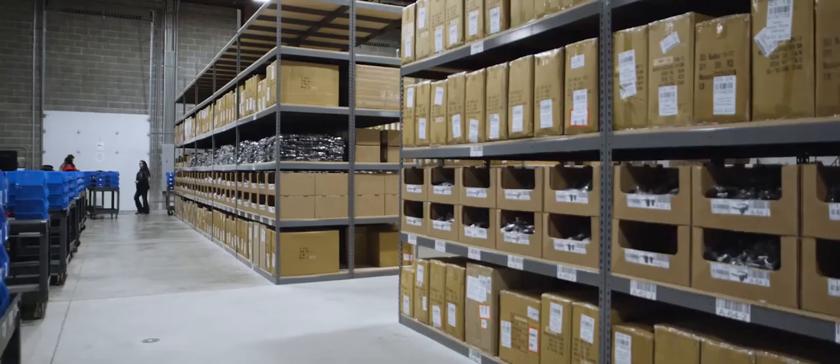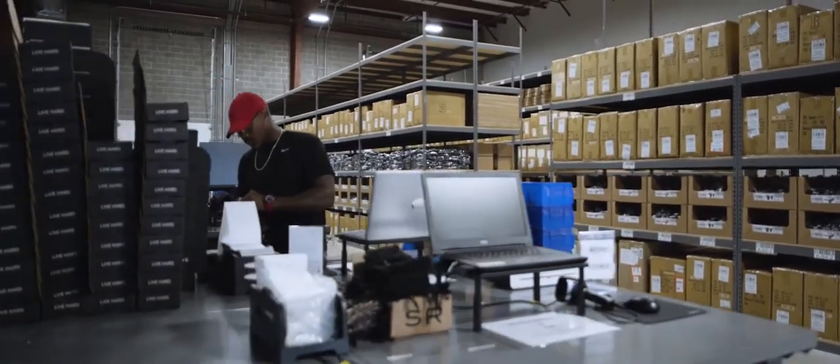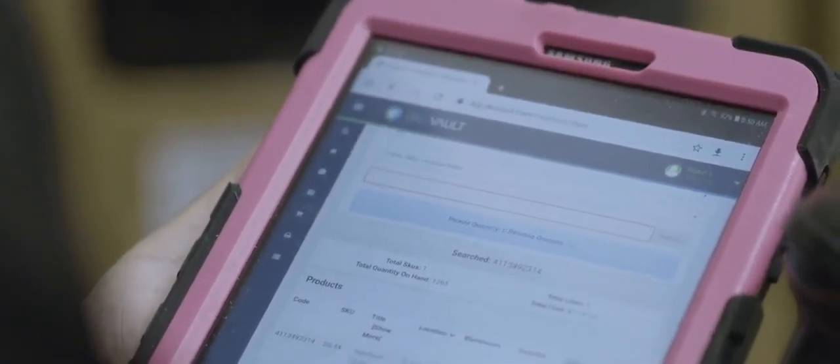We are constantly expanding our collection — from the early days of having about three different styles, we now have around 140. From a warehousing perspective, everything is set up so we can easily navigate these new styles and incorporate them into our operation. With SkuVault, we can come out with something new, get the inventory in, and immediately pick and pack that order the same day.